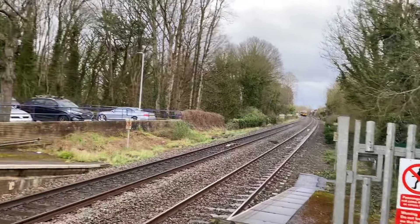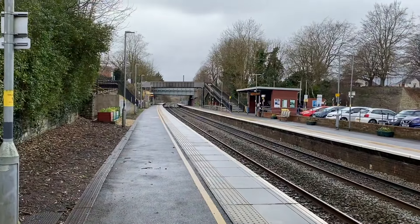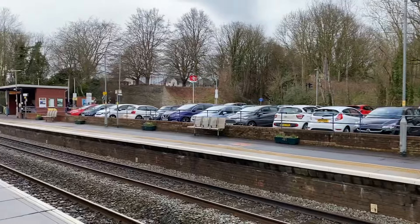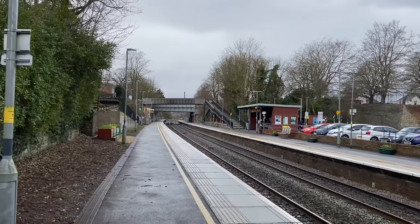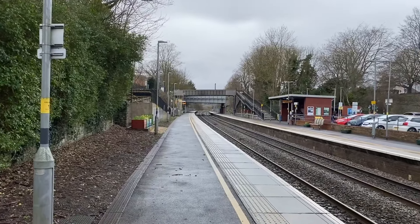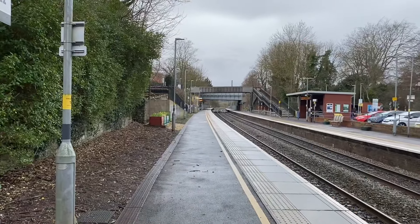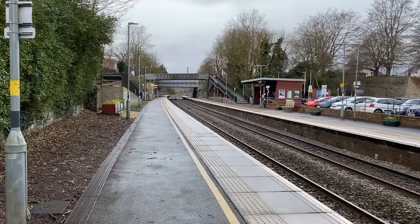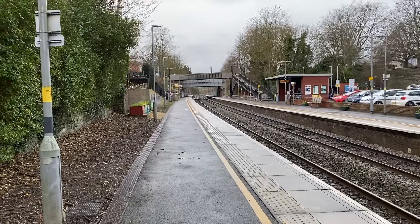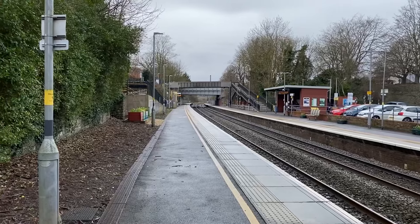Let me just give you a little overview of the station here. As you can see, there's quite a big car park here at the station. There's a big shelter on the other side, and I think there's another shelter down this side just under that bridge. You've got the crossing bridge going over to the other platform. I'm going to stay at this platform — this would be my train to get me back to Bristol anyway.